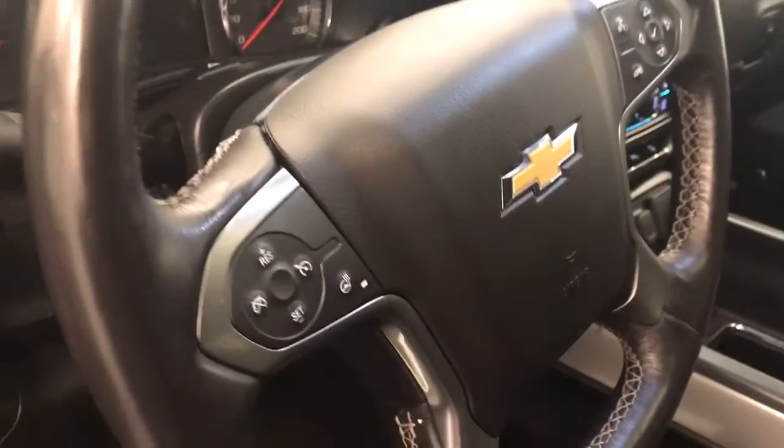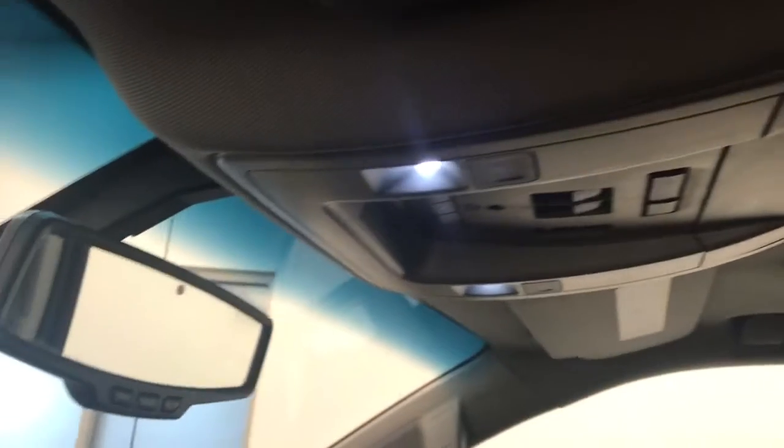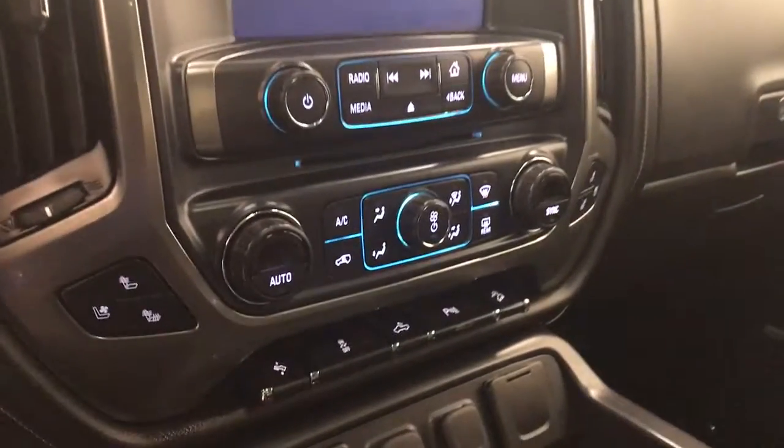Tilt and telescopic steering wheel, cruise control, heated steering wheel, hands-free communication and audio controls, wireless charging pad, sunroof controls, garage door opener, OnStar 4G LTE with electrochromatic mirror, CD AM FM radio with auxiliary.